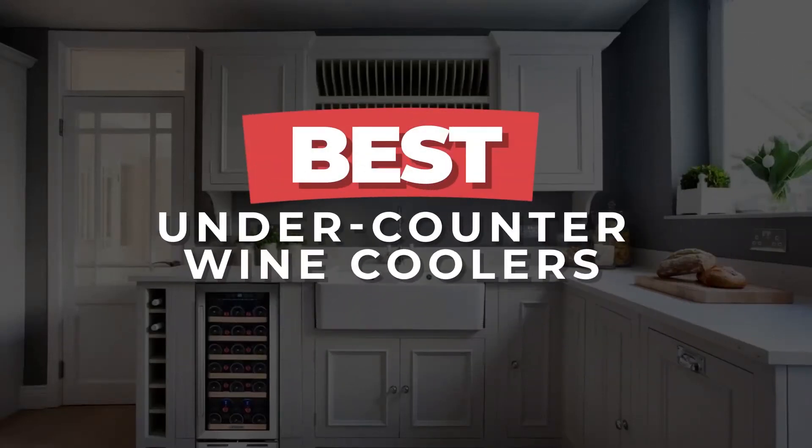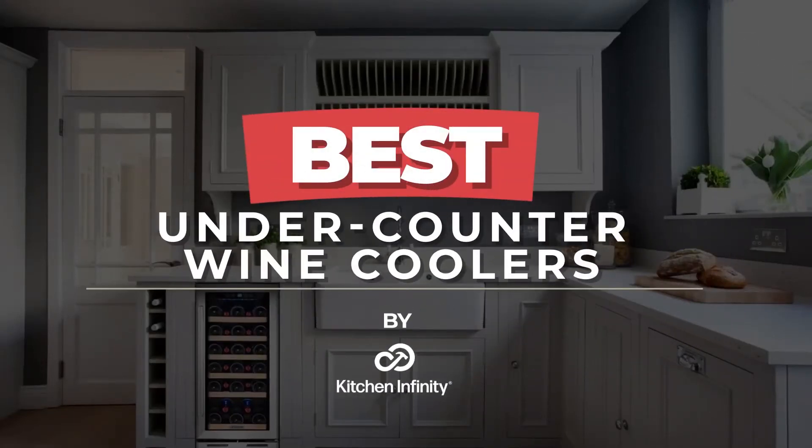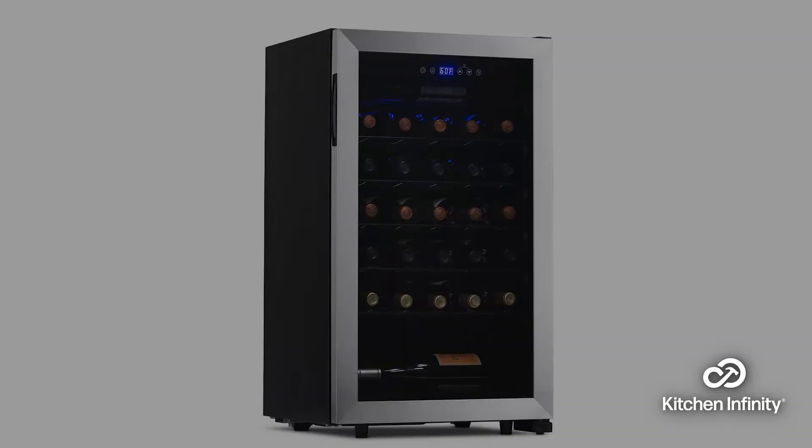Best under-counter wine coolers. Here is a list of our top 5 category winners.